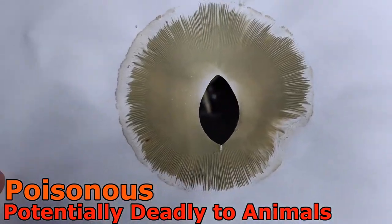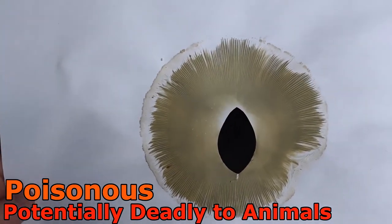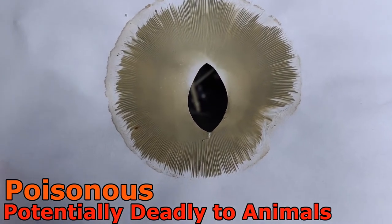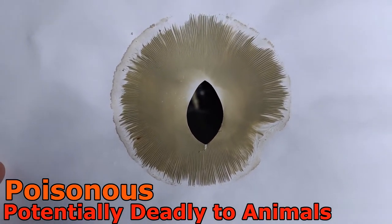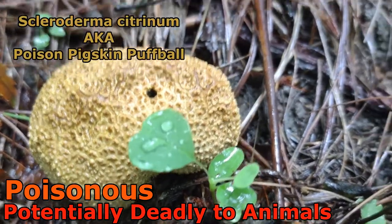This spore print is a few days old now, but it's still very much green on white paper — a darker olive green now, but a little lighter when it first dropped. This is the green spore print of Chlorophyllum molybdites.